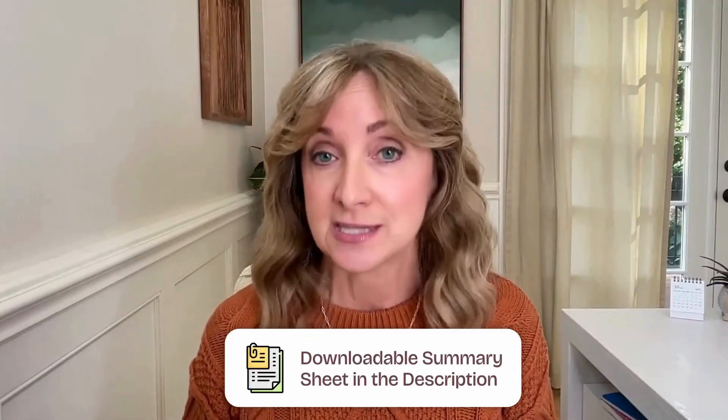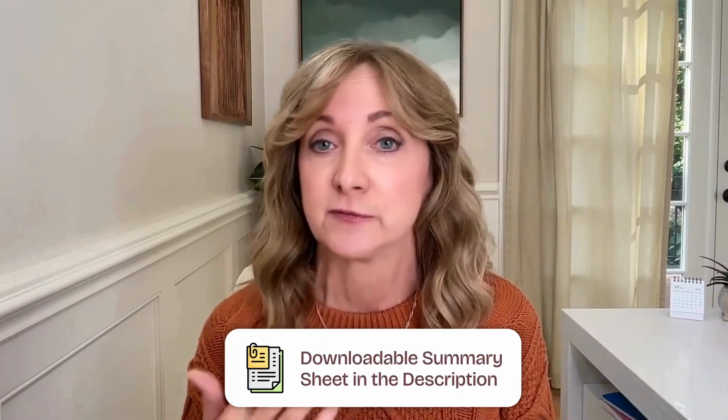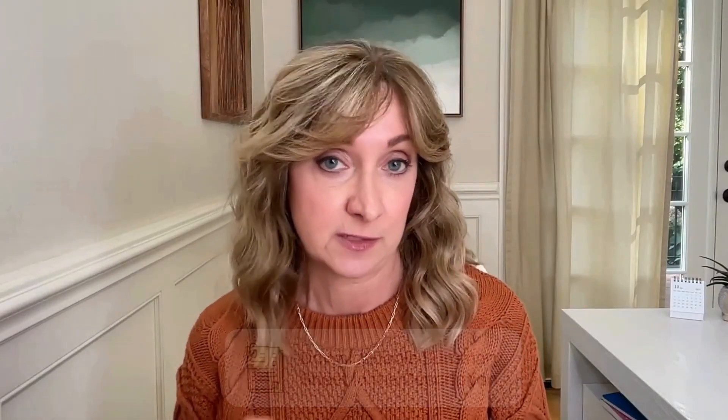I've put together a downloadable summary sheet with dosages, food sources, and who might benefit the most from each one — you'll find the link down in the description. But remember, it's always a good idea to check with your doctor before supplementing with anything. If you're new here, hi and welcome. I'm Julene Montgomery. I'm a holistic nutritionist and I help people stop prediabetes in its tracks and balance blood sugar with strategies that are both science-backed and realistic. All right, let's dive in.